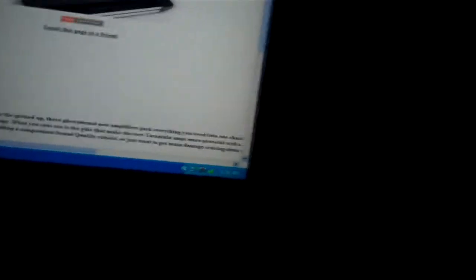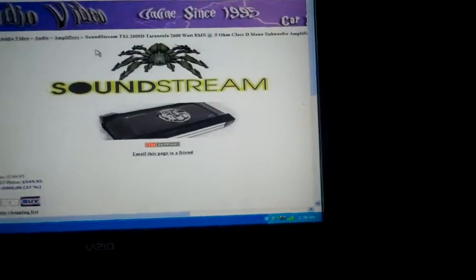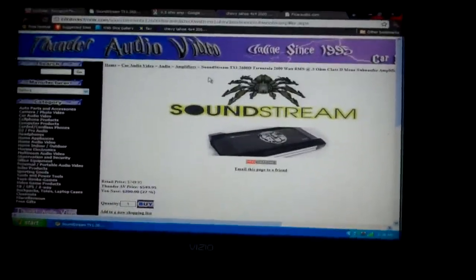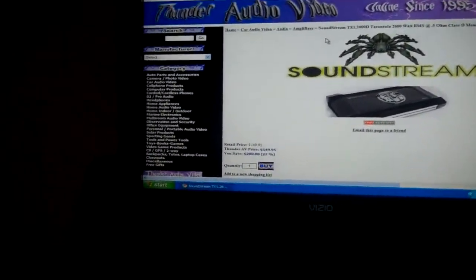I'm getting the Soundstream TX-12600D with a fully loaded FI BTL-18. That's what's going down.